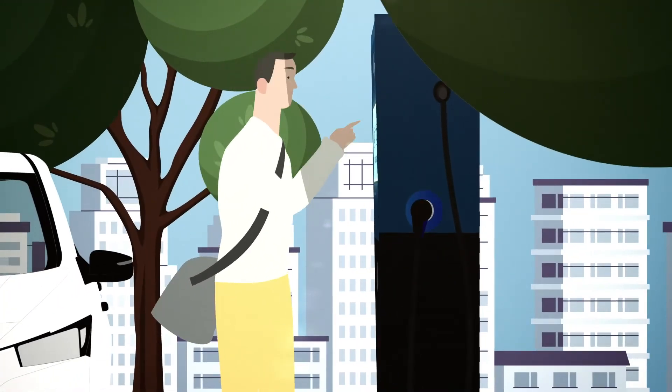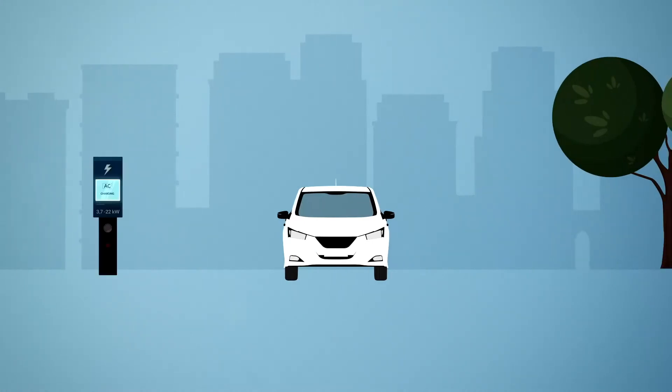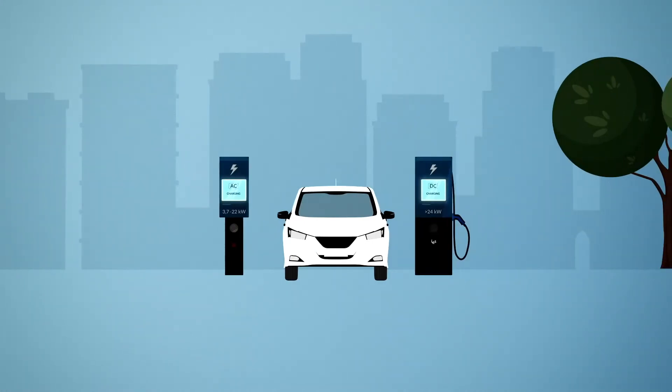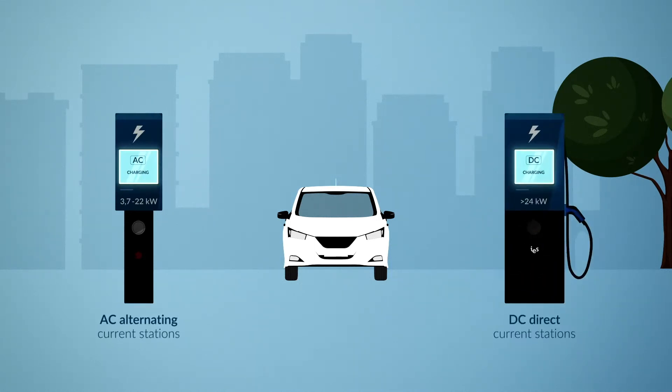Do you know the difference between AC and DC charging? Electric vehicles have access to two types of charging stations: AC alternating current stations and DC direct current stations.